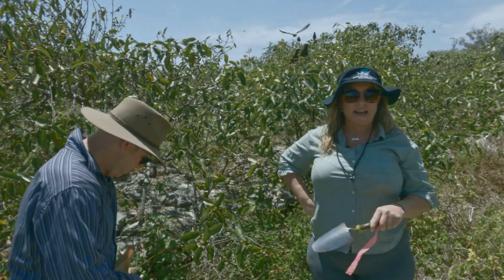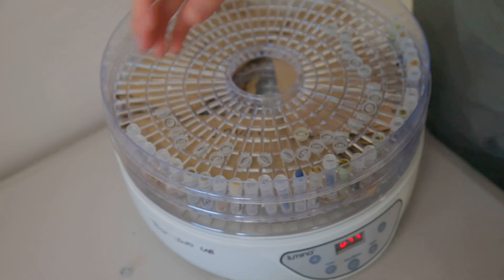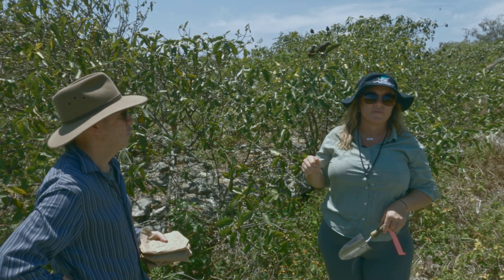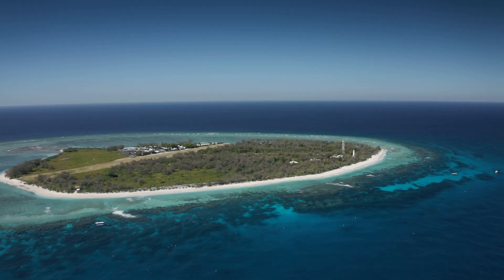We take these samples back to the lab and dehydrate them to remove any moisture. Once we're off island, they all get crushed down in the laboratory and then analysed for stable isotope analysis so that we can follow that nutrient cycle from the island out to the reef.